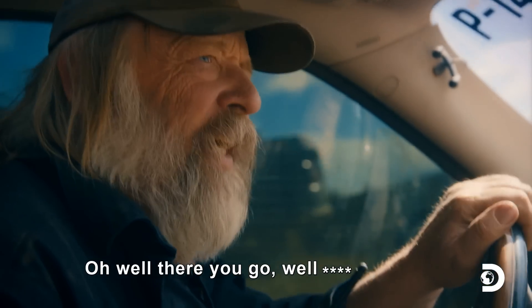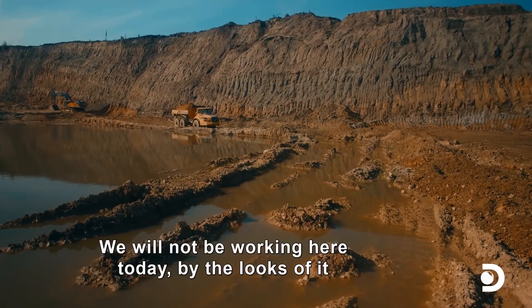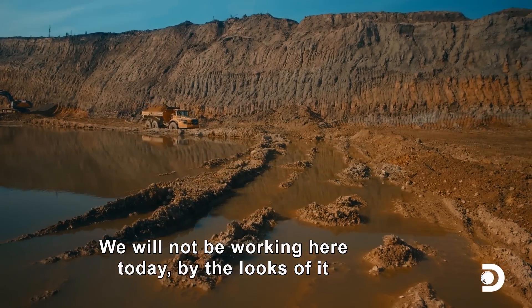Well, there you go. All right, that's a mess. We will not be working here today by the looks of it.